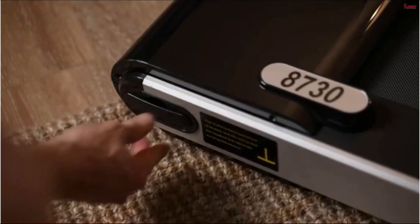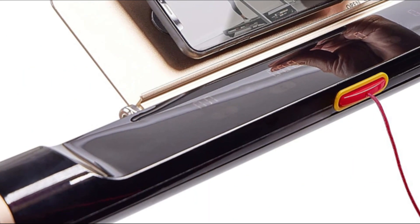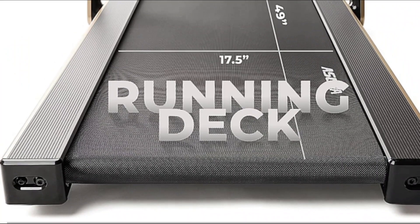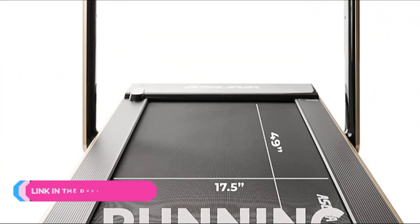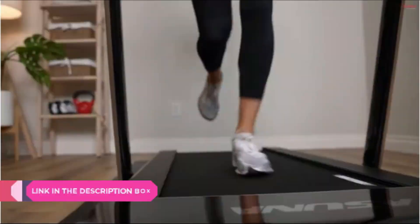Number three: Sunny Health and Fitness Asuna Premium 8730G Slim. This slim 4.5-inch deck has an impressive weight capacity of 220 pounds and supports light to moderate jogging, walking, or running at your home gym. With practical usage of space in mind, the 8730G is designed to fold easily and slides nicely under the bed or in a tight storage area. It features a smooth and quiet motor with a speed range of 0.6 to 8 miles per hour.